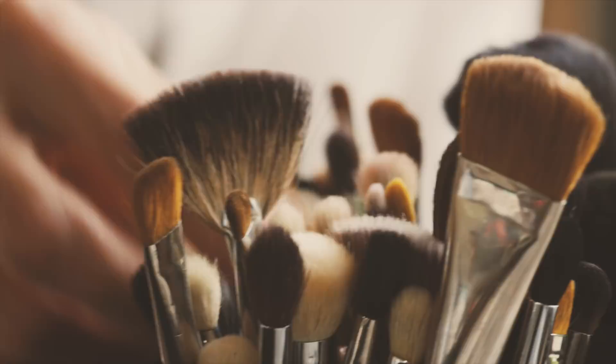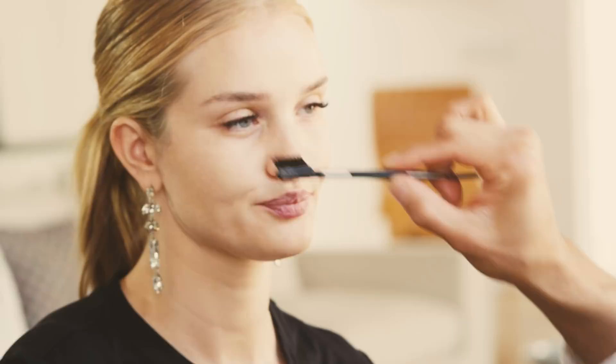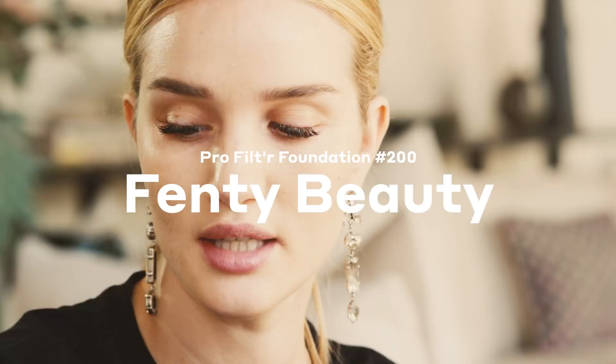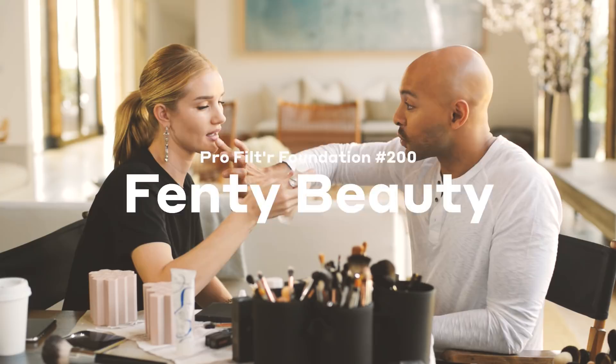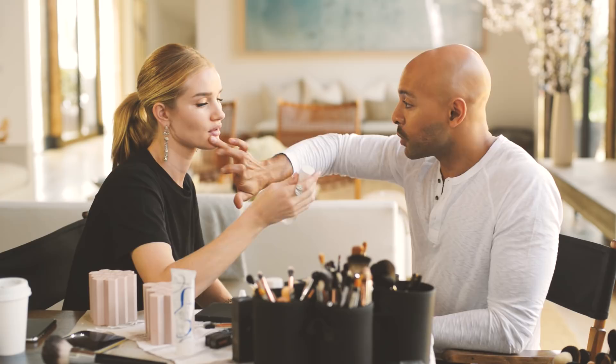Rosie, we're gonna go into brows — brows are one of my favorite things to do. You have a good problem in that you didn't wax too much or tweeze too much. Right now I'm using a tiny bit of foundation — I'm using Fenty and Glossy — these are the Fenty foundations that broke the internet. I'm only using this as a mattifying trick for the t-zone, and everywhere else it's gonna be super glossy and shiny.